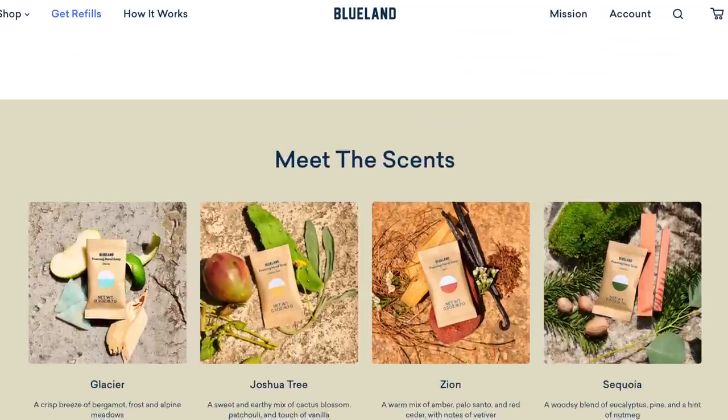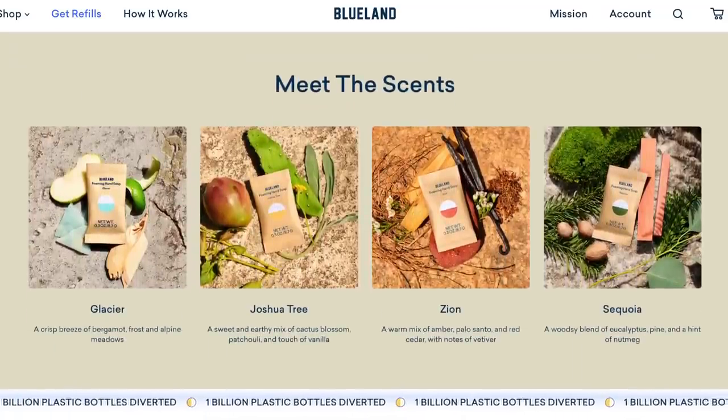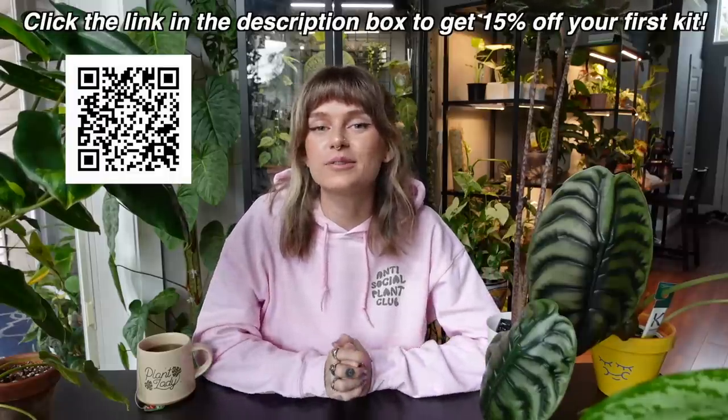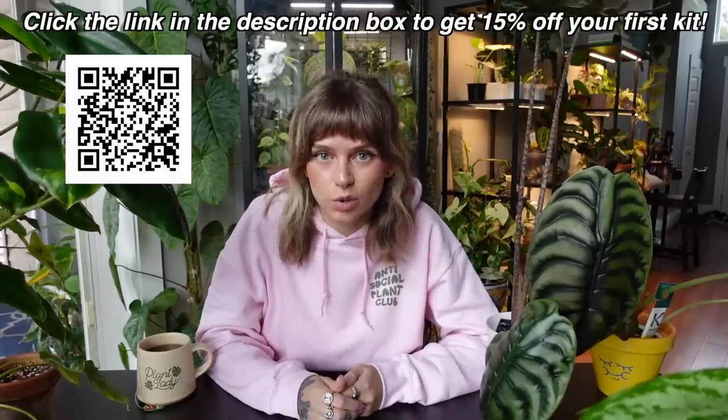Blueland currently has their National Parks collection out, inspired by the unique wonders and ecosystems of different national parks. It includes a limited edition bottle and four hand soap scents — Glacier, Joshua Tree, Sequoia, and Zion — and they all sound amazing. The one I'm most excited about is Zion — I just love a warm woodsy scent. You can use the link in my description for 15% off your first kit. For every National Parks hand soap kit sold, Blueland is also donating one dollar to the National Parks Foundation to support preservation of those beautiful parks.